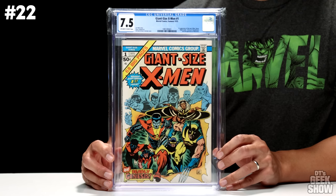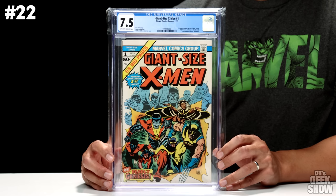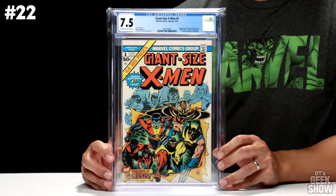Coming in at number 22, we have another duplicate — another copy of Giant Size X-Men number 1. In the last episode we had a 5.5; this one is a 7.5 with off-white to white pages. Came out the summer of 1975. Of course it features the first appearance of the new X-Men, and also the second full appearance of Wolverine. In this condition, this book is currently valued at $5,500.